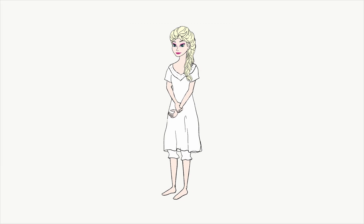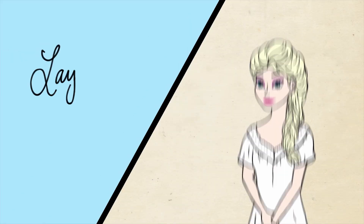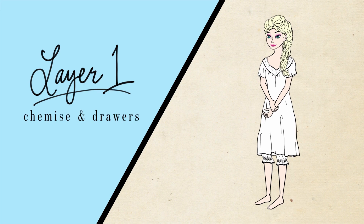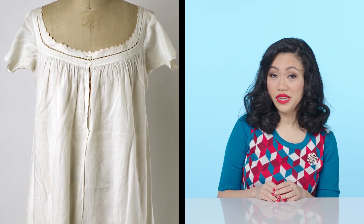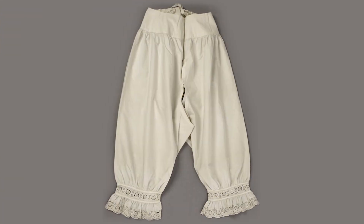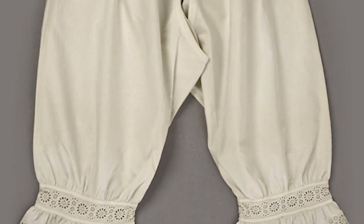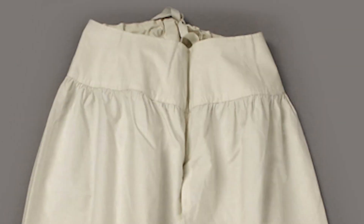Let's draw Elsa's coronation gown from the undergarments up. First up, the underwear. The first thing she'd be wearing would be a chemise, and underneath she would also be wearing drawers. The 1840s saw the popularization of split-crotch drawers — two separate pieces of fabric that reached below the knee and were secured by a ribbon.